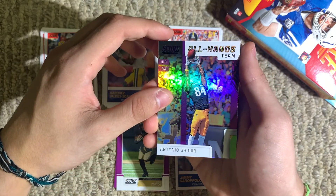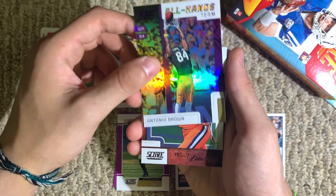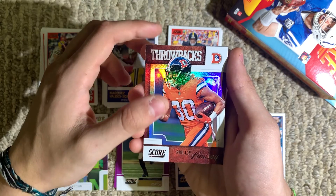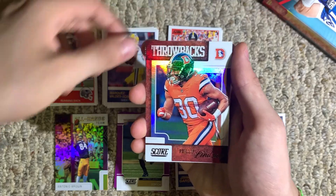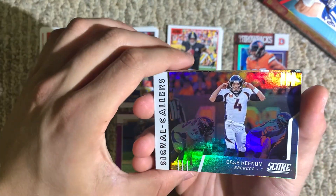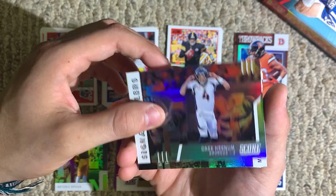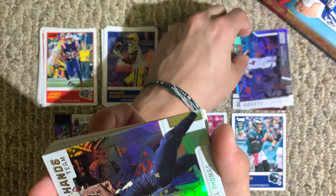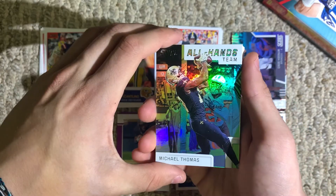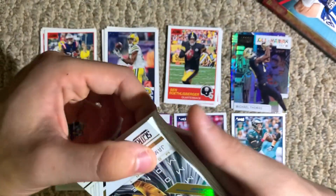A purple parallel, All Hands Team — Antonio Brown. A really nice shiny card, that's pretty cool. Throwbacks — Phillip Lindsay, interesting card. Case Keenum, Signal Callers — this is a nice insert too. Another All Hands Team, Michael Thomas, who is a great receiver. These insert cards look really sweet and shiny.